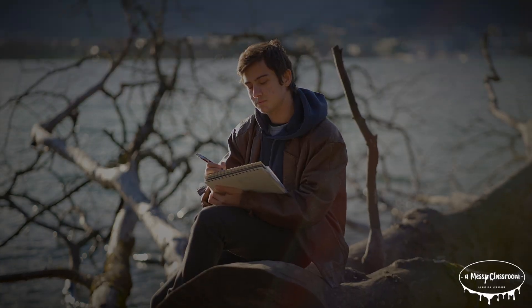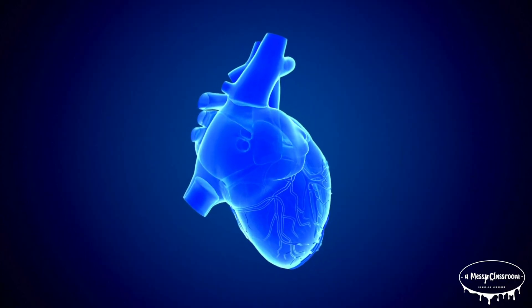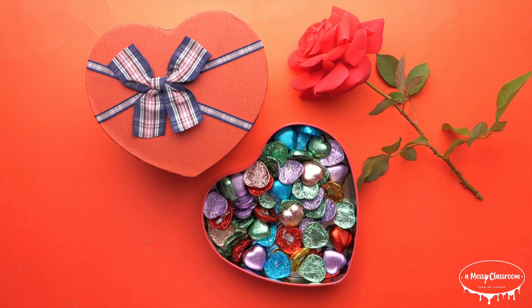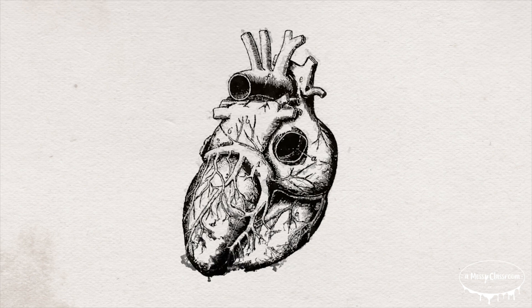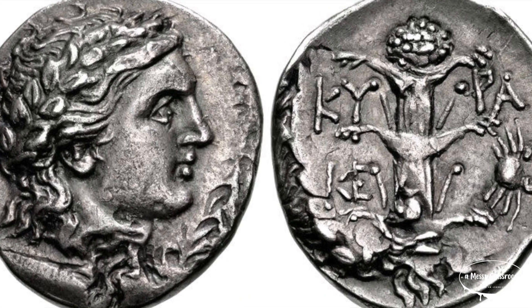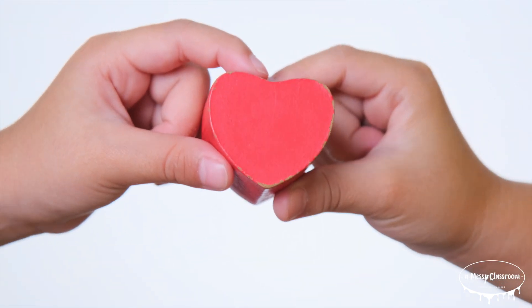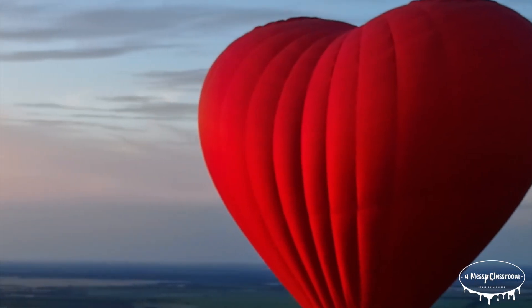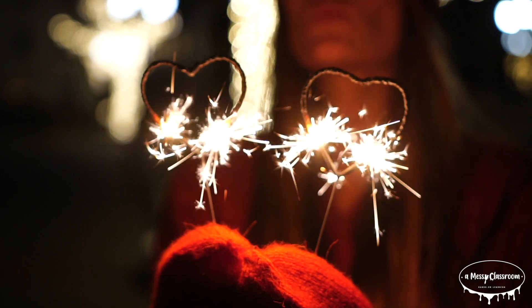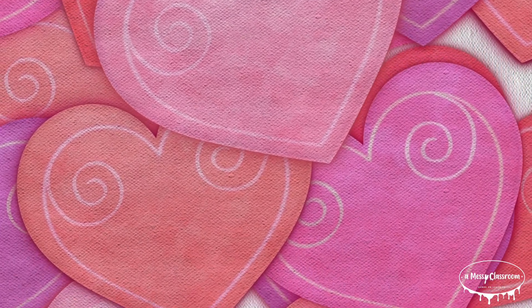Over time, this idea spread across cultures and evolved into the heart shape we know today, which doesn't look much like an actual human heart. Some think it looks somewhat like a heart in a very simple form; others think it resembled a now-extinct plant that was an important symbol for love in ancient times. However it got its shape, the heart symbol became an idealized emblem of affection and care — from Valentine's Day cards and love letters to drawings and emojis — a universal way of expressing love for family, friends, or someone special.